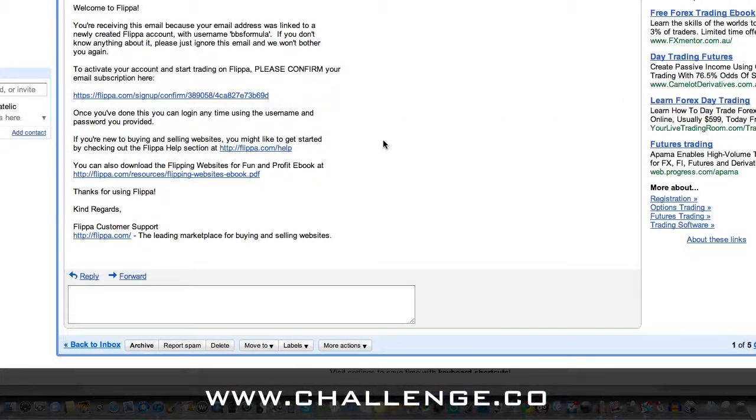Then it's a matter of hitting enter, and we come to the 'activate your account' button. You'll receive an email with a link to activate your account — here it is here.